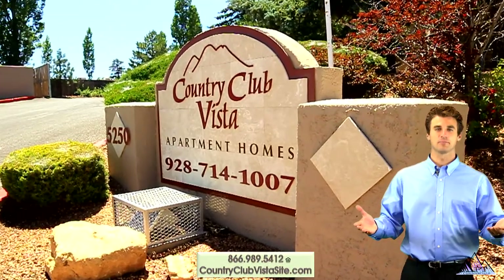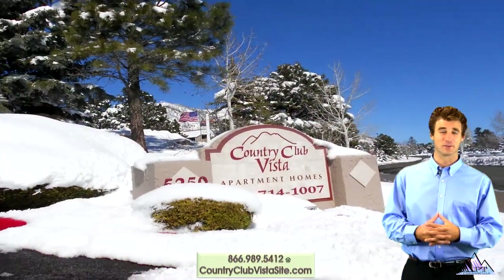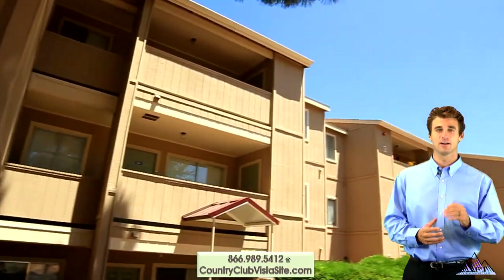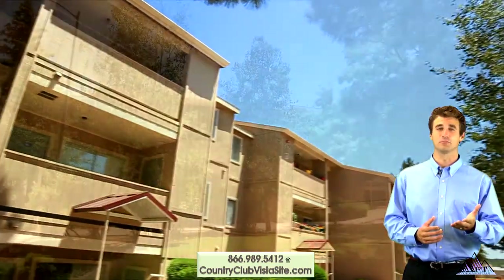Welcome to Country Club Vista Apartments in the pines of Flagstaff, Arizona. With lush, mature landscape and fresh mountain air, Country Club Vista is a wonderful place to call home.